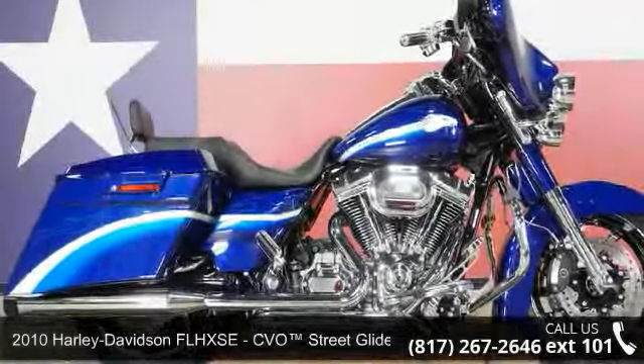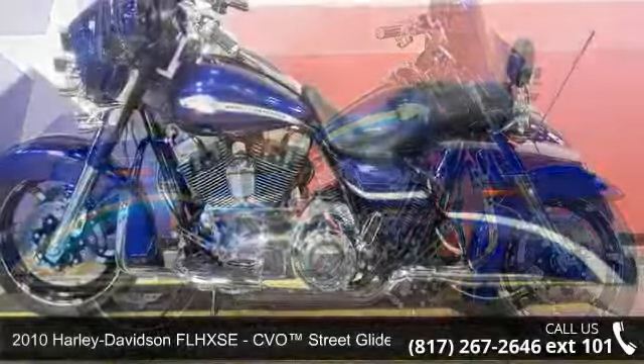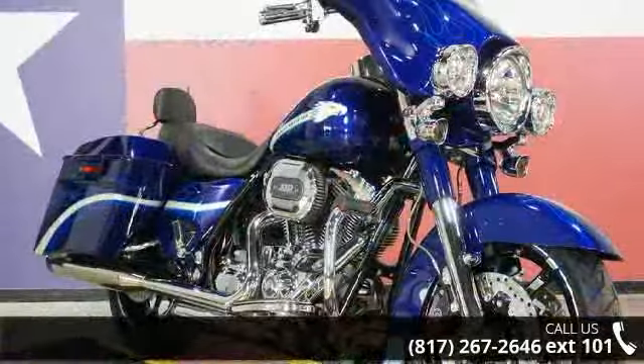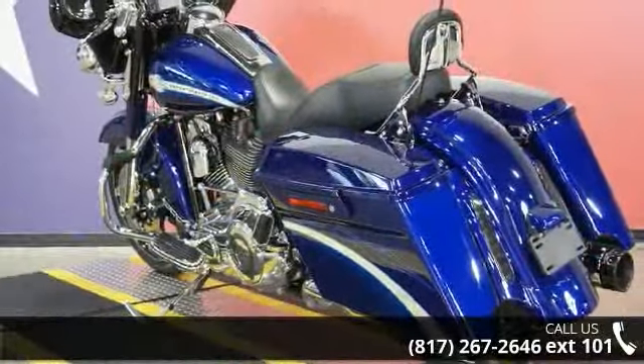Check out this 2010 Harley-Davidson FL HXSE CVO Street Glide. If you're looking for a solid bike, look no further. This is a great deal on a pre-owned motorcycle. Low mileage is an important factor in your purchase, and this one delivers a low odometer reading.